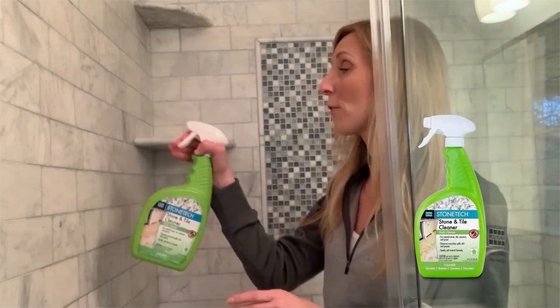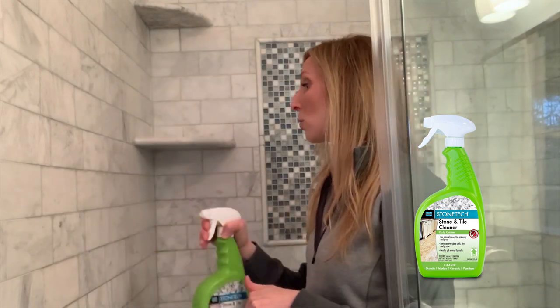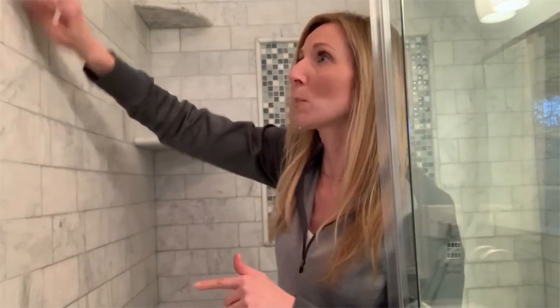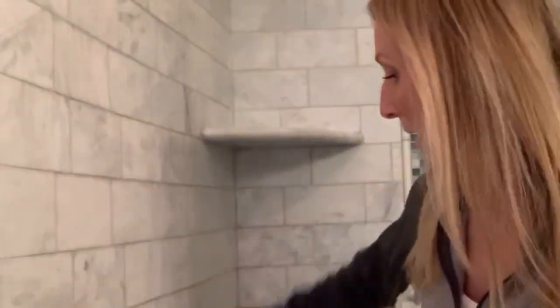Stone Tech Stone and Tile Cleaner is great for that. It's designed specifically for cleaning natural stone, so there's nothing to worry about. I then take a non-scratch pad — you want something that's not abrasive, that's not really going to hurt your stone. You don't want it to scratch, especially with glass tile here; you don't want to scratch that. So I will take this across the tile and clean it.